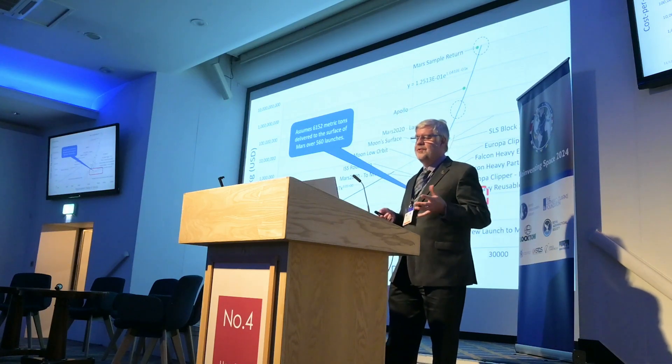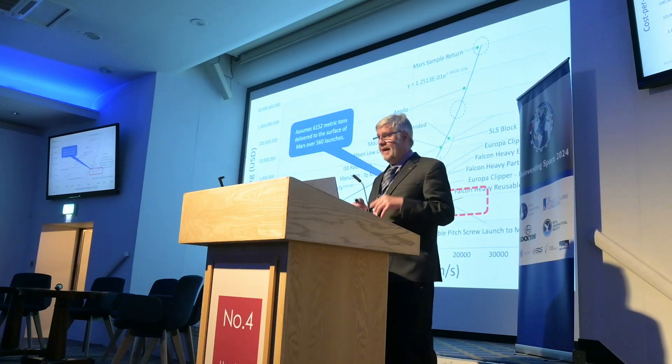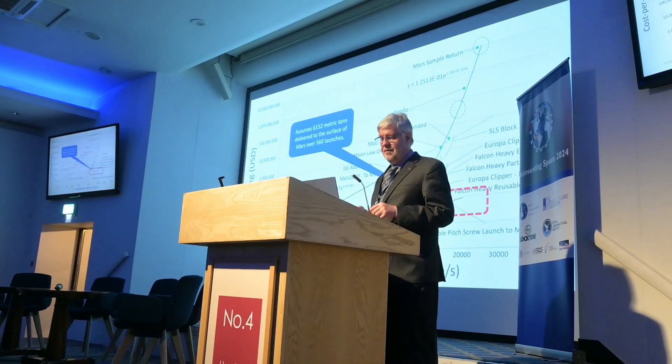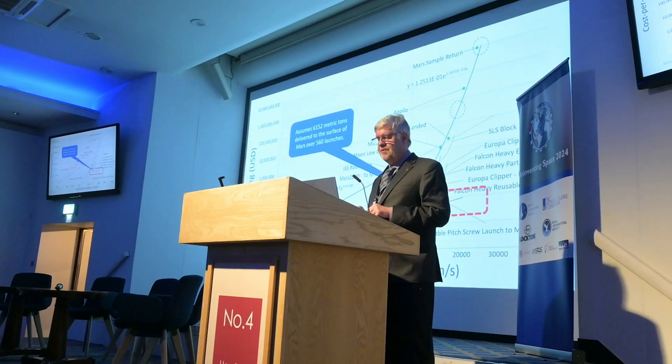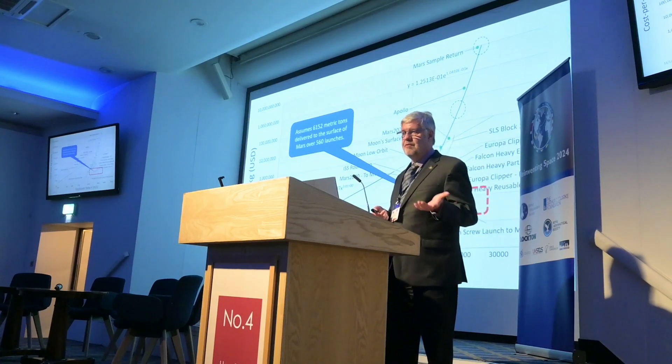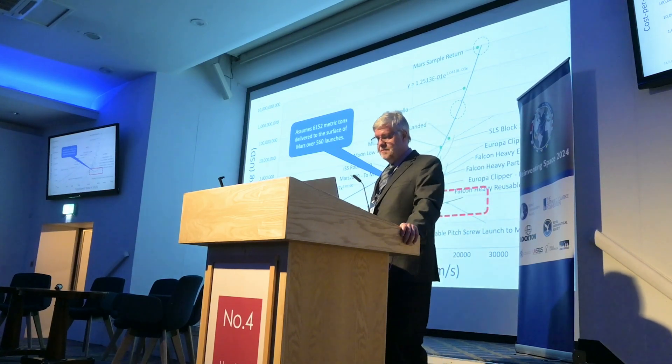VPSL is a new alternative launch technology backed up by a digital twin and a comprehensive cost model, and its cost model shows it to be significantly cheaper than chemical rockets in the context of a space program that we might want to embark on soon. Let me provide some more context on how it works before explaining in more detail how it manages to be cost effective.